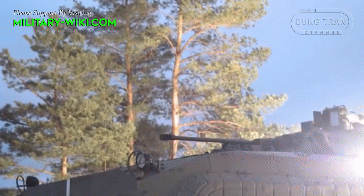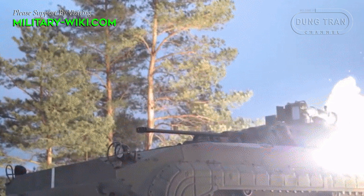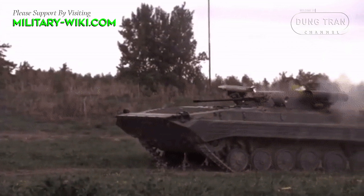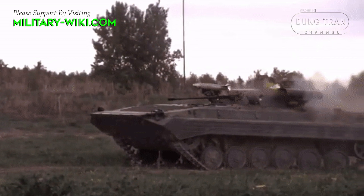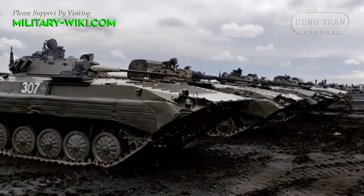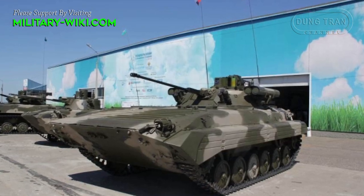The BMP-2M Berezhok, as an infantry fighting vehicle, is designed to transport and support infantry in combat situations. The vehicle has a crew of three: a driver, a commander, and a gunner. It can carry up to seven infantrymen in the rear compartment. The infantrymen have firing ports and vision blocks, allowing them to observe the battlefield and engage targets from within the vehicle.